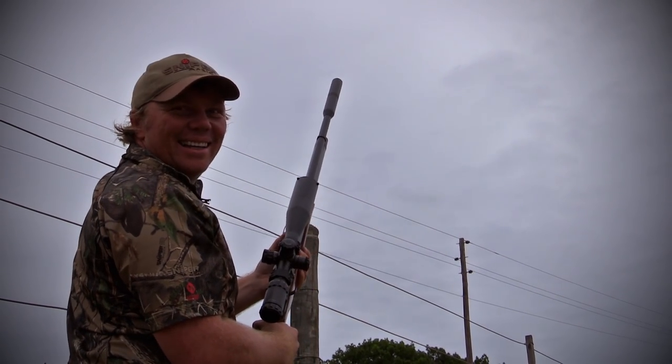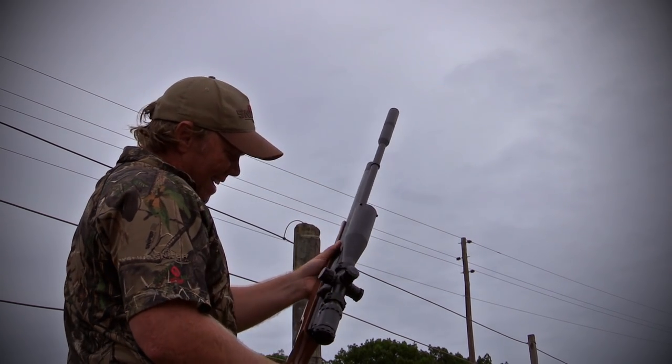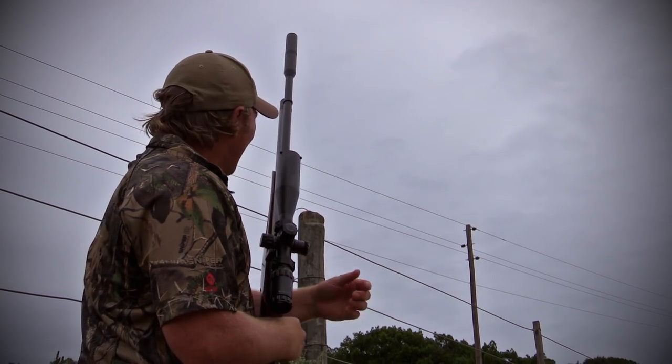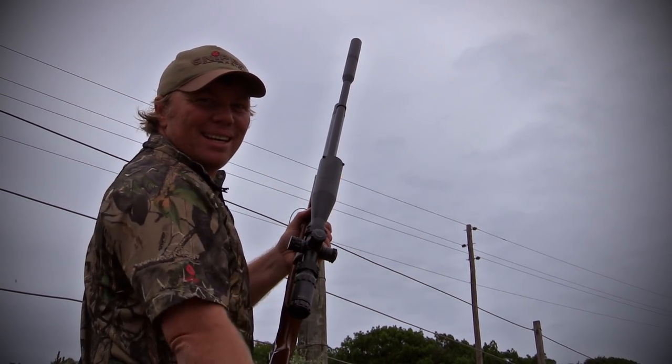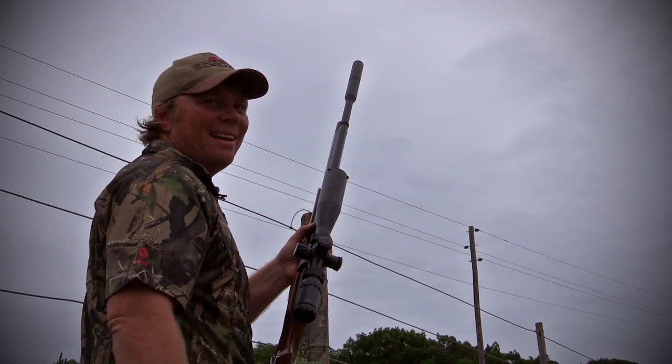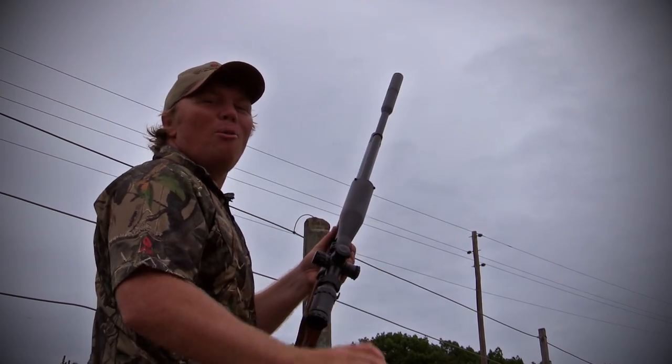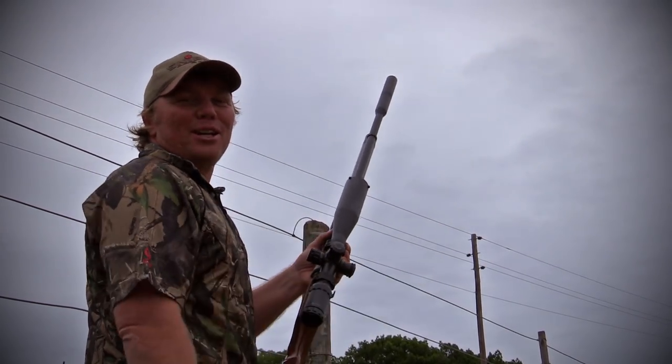Out of bullets — I should have loaded up before I walked in on those ones! But that was great — two down off the wire. An awesome day out here on the farm. We've had a great time, we've got a whole bunch of birds, and I think we're going to call it a day.